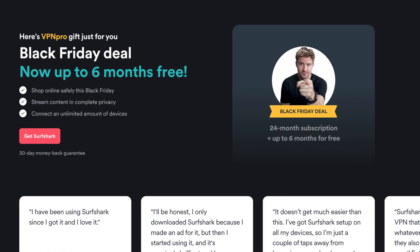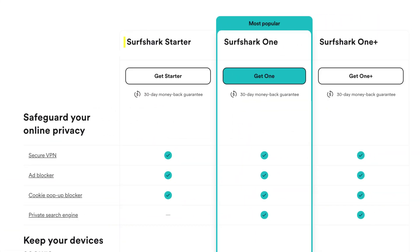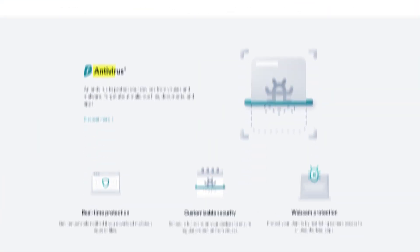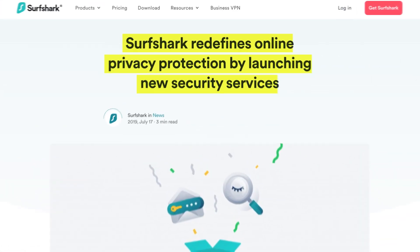Black Friday and Cyber Monday are the prime times to get the best Surfshark deals. This Surfshark coupon code is going to apply for all Surfshark plans, from the starter one with just the VPN and its features, to the One and the One Plus plans, which include antivirus, secure search, alert, and even identity protection services.